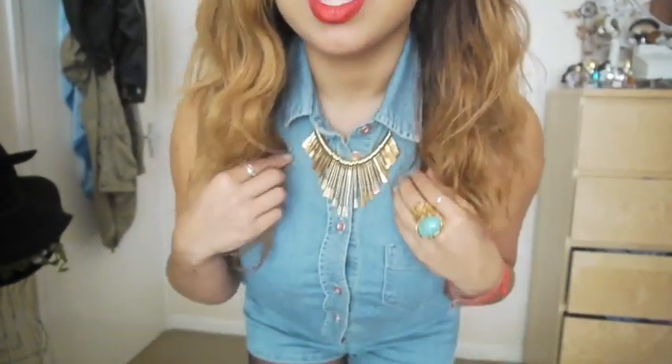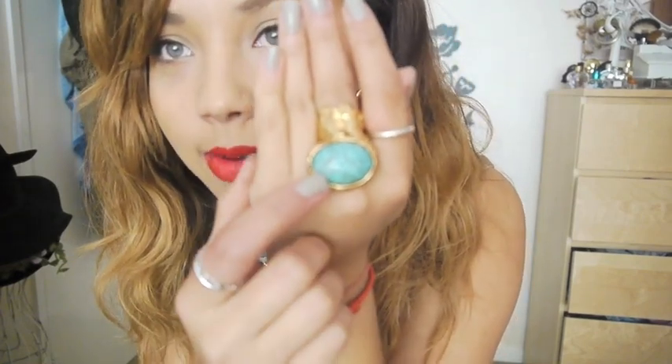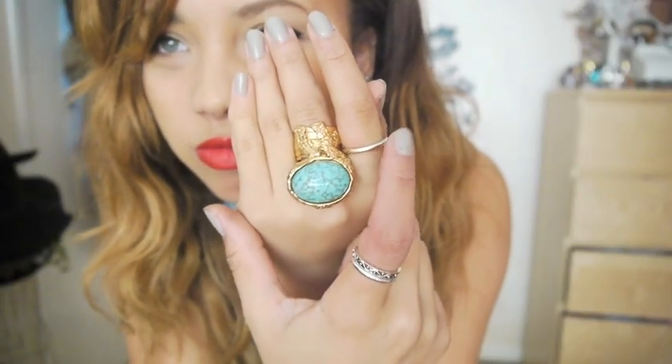For my outfit of the day: on my lips I'm wearing Russian Red from MAC, and on my eyes I'm wearing Sumptuous Olive from MAC with my usual winged liner. My earrings are from Forever 21, my necklace is from Forever 21 — I picked it up yesterday and I'm in love with it. My ring is from YSL, it's the RT ring, and then I have two other rings which are just random ones from H&M. My nail varnish is Models Own Concrete Mixer.